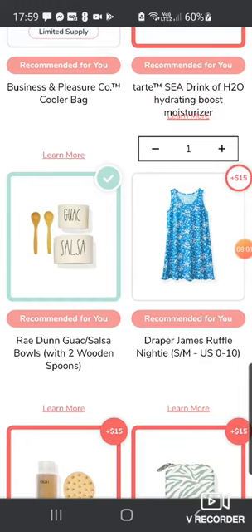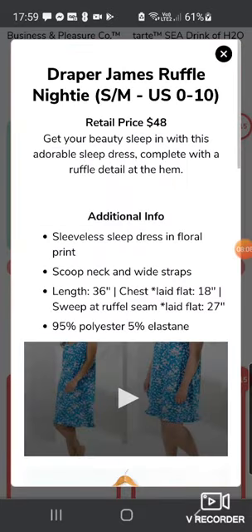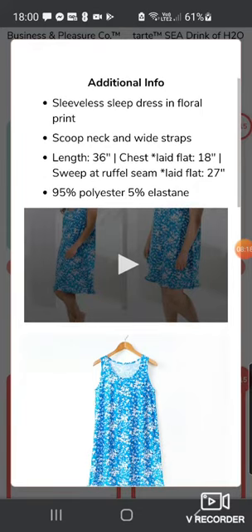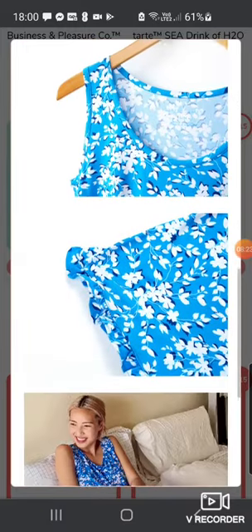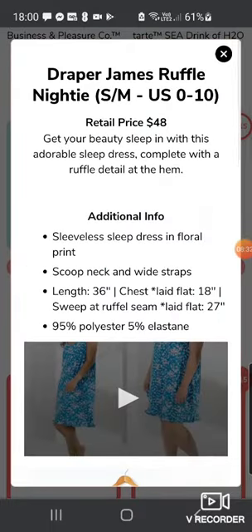Then we've got the Draper James Ruffle Sleep Dress, small to medium, US sizes 0-10, worth $48 — complete with a ruffle detail hem in a floral print, 95% polyester and 5% elastane. I just think it's horrible. It looks really nice on the model but to me — no, no, no. It looks like something my granny would have worn in the 80s.